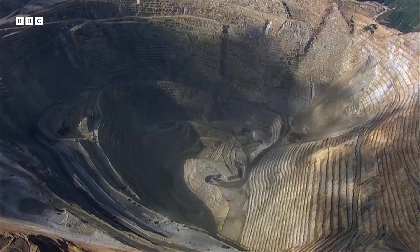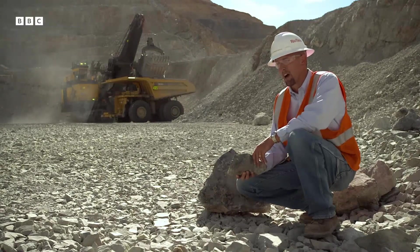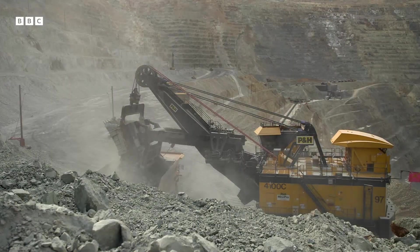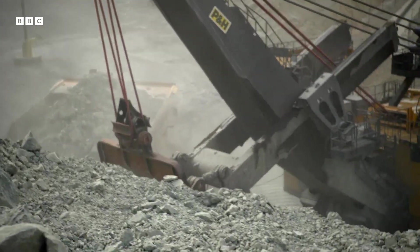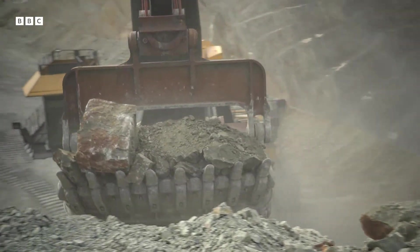They've been mining for over a hundred years, making 19 million tons of copper and moving about eight billion tons of material with machines just like these. Some seams of copper are so deep that they have to dig for seven years through waste rock just to reach them.